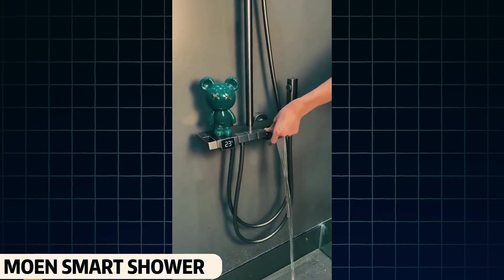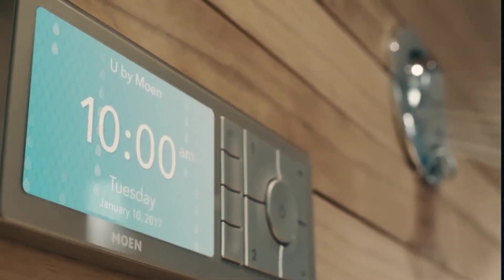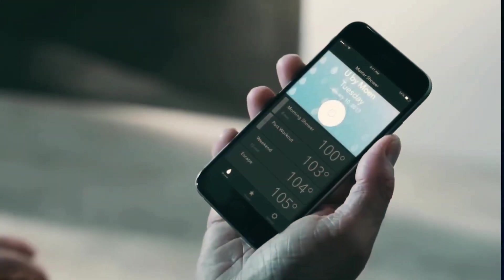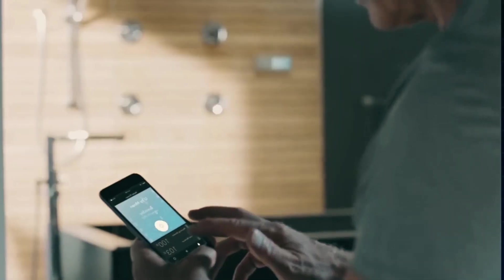Moen Smart Shower. Showers are found in every bathroom, but have you ever seen a remote-controlled shower? This smart shower is one of the world's most amazing. The best part is that you can control everything as you wish. It connects to your mobile phone and even responds to voice commands. You can control water temperature, flow speed, and even set flow duration. This shower is truly smart.